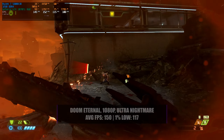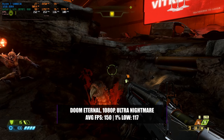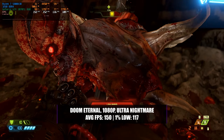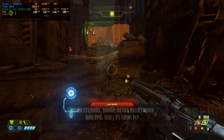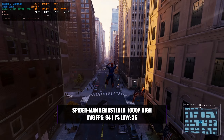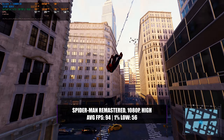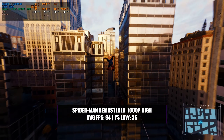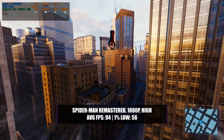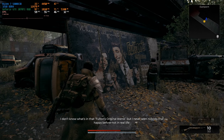Doom Eternal will of course run on this card, and thanks to the 8GB of VRAM we can boost settings significantly. Running at 1080p with Ultra Nightmare settings, you get an average of around 150 FPS with a 1% low of 117 — and you could comfortably move that up to 1440p and still get a great experience. Spider-Man Remastered is another great modern game: at 1080p with a high preset it achieves around 94 FPS average with a 1% low of 56. The game looks absolutely stunning, there are no drops in 1% lows, and it's a super smooth experience throughout the whole map.